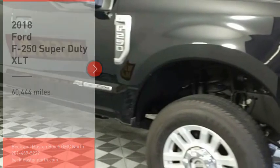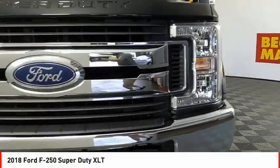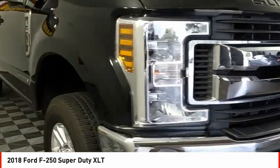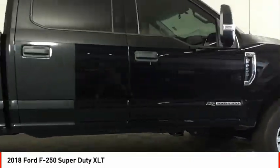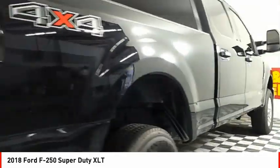Looking for the right vehicle? Check out the 2018 F-250 Super Duty. Head-to-head fuel efficiency, head-to-head towing, head-to-head torque — Ford F-250 Super Duty.